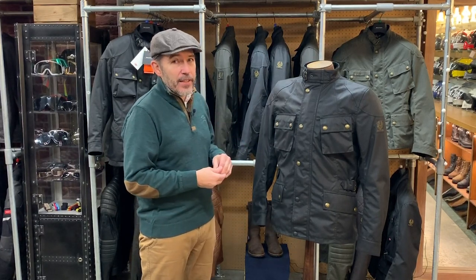It is a mid-length jacket. There are three main styles in the Bellstaff range — in fact, you could say there are only three styles of motorcycle jacket in general. There's a longer jacket, there's a mid-length jacket, and there's a short jacket. This is a mid-length jacket.